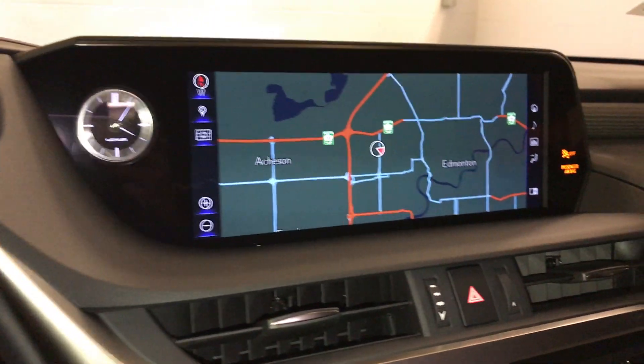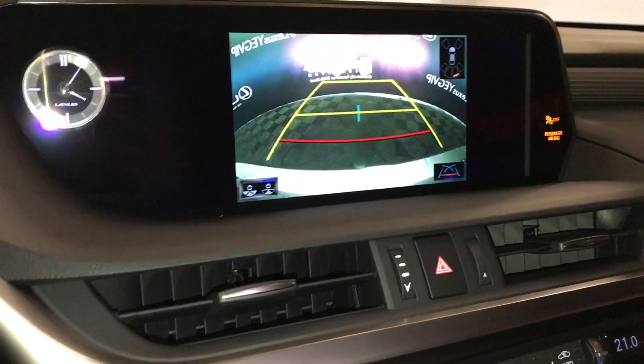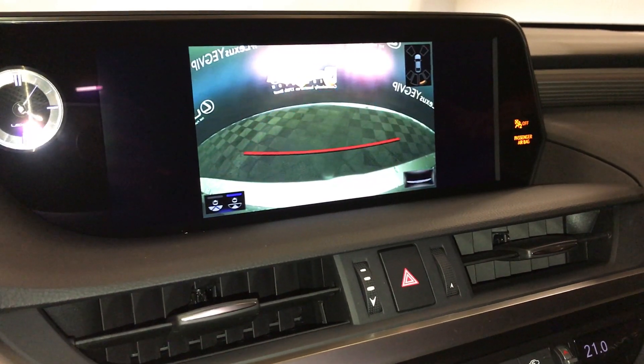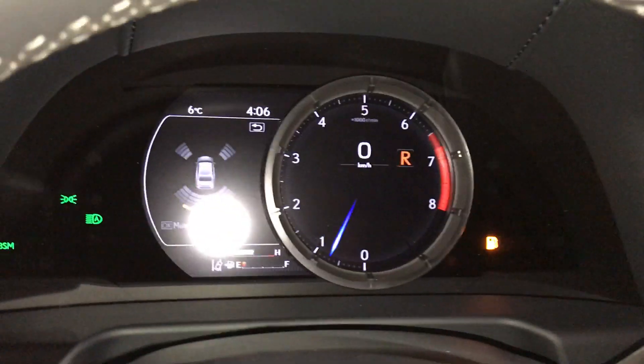12.3-inch display screen houses your Lexus navigation system. Backup camera — wide view and normal view — you're able to change your guidelines. You have your parking assist in the top right corner, and that also shows on the dash.